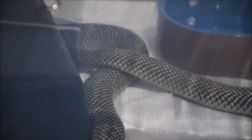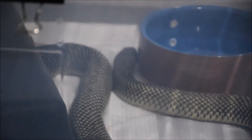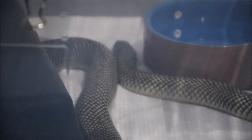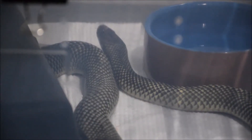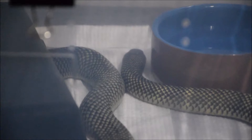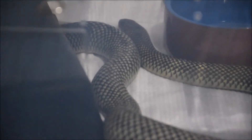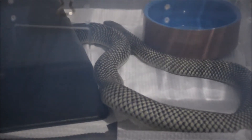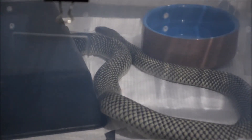He'll most likely run back into his hide. Well, that's all for him — we'll move on to the next couple of videos.